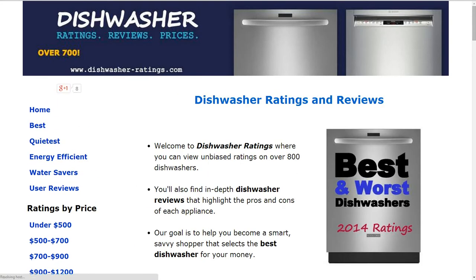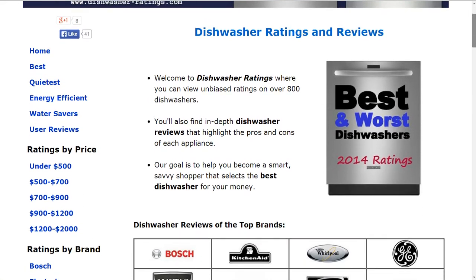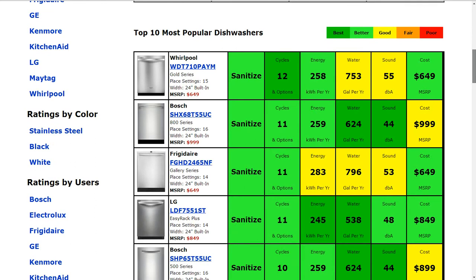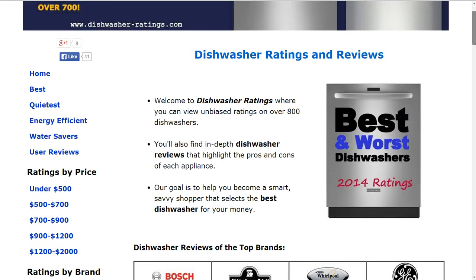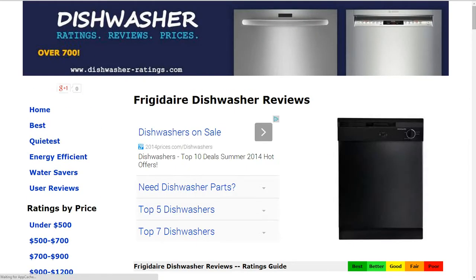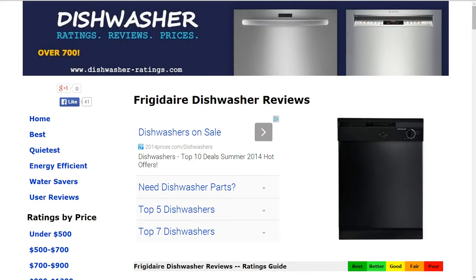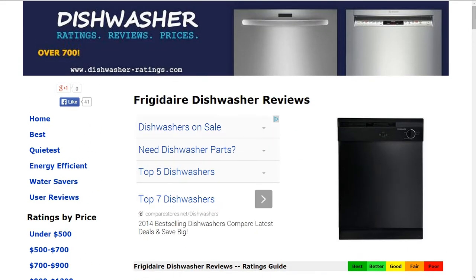If you go over to the home page, we have over 700 other dishwasher reviews. At dishwasher-ratings.com you'll see some of the most popular models summarized. On the left-hand side you can click on best, quietest, energy efficient, water savers, ratings by price, and ratings by brand. If you click on that you'll be able to sift and sort through any of the brands and pick and choose the different models that compare. If you have any questions or comments please leave those for us, and thank you for taking a look at this review.